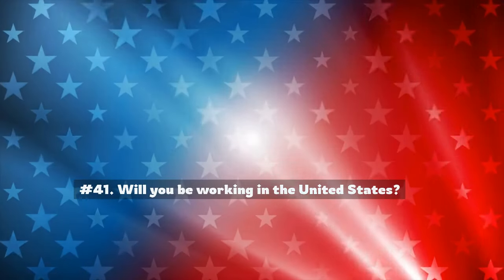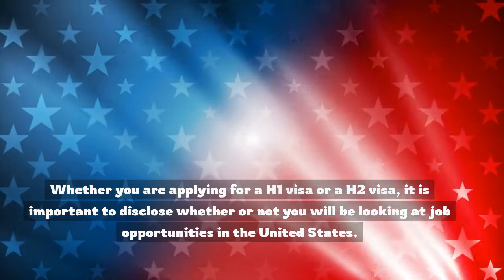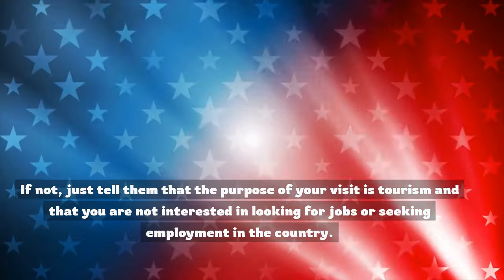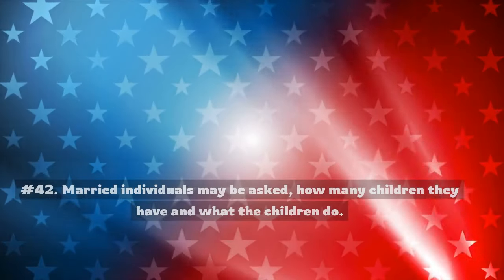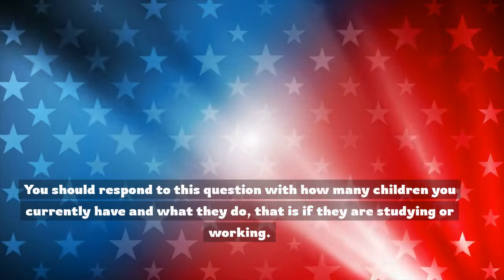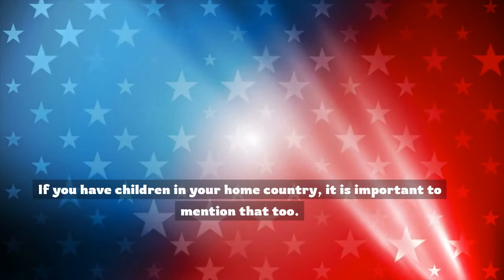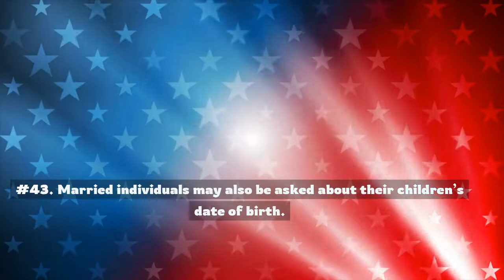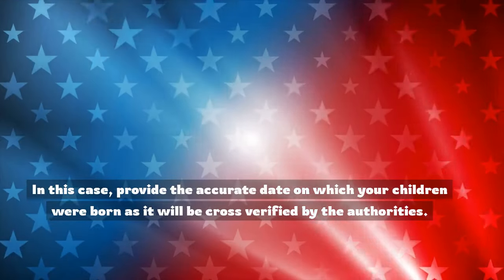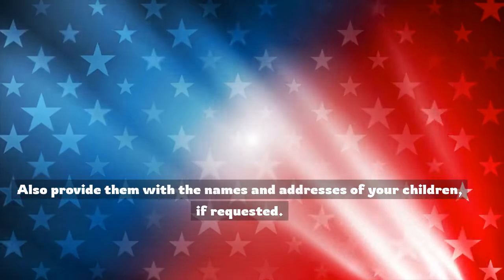Number 41: Will you be working in the United States? Whether you are applying for a B-1 or B-2 visa, it is important to disclose whether or not you will be looking at job opportunities. If not, tell them the purpose of your visit is tourism and that you are not interested in seeking employment. Number 42: Married individuals may be asked how many children they have and what the children do. Respond with how many children you have and whether they are studying or working. If you have children in your home country, mention that too. Number 43: Married individuals may also be asked about their children's date of birth. Provide the accurate dates, as they will be cross-verified. Also provide names and addresses of your children if requested.